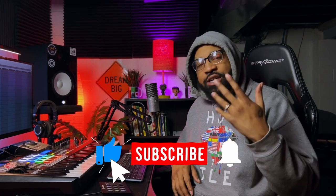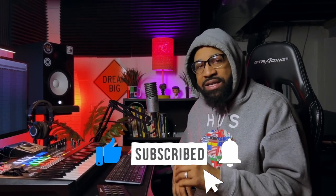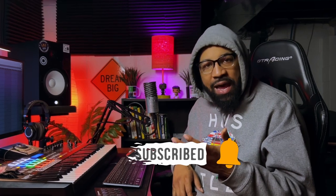Music producers, what's up and welcome back to another video. It's me — they call me Heat. If you're new to the channel, I'm a music producer of over 15 years, and on my channel I show producers how to make some of the best boom bap hip hop style beats.